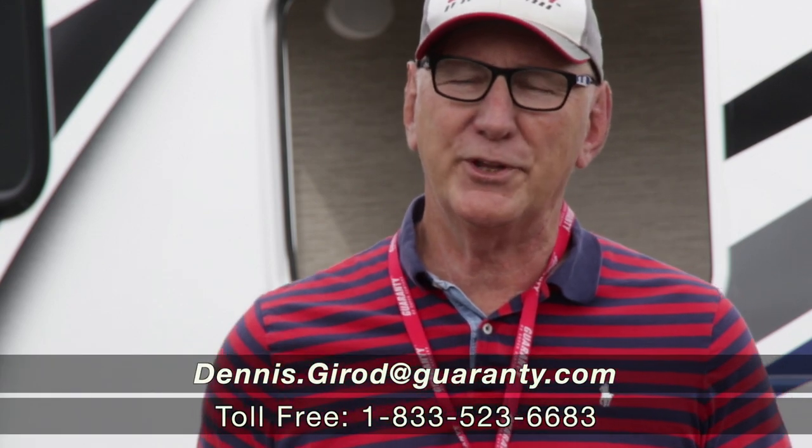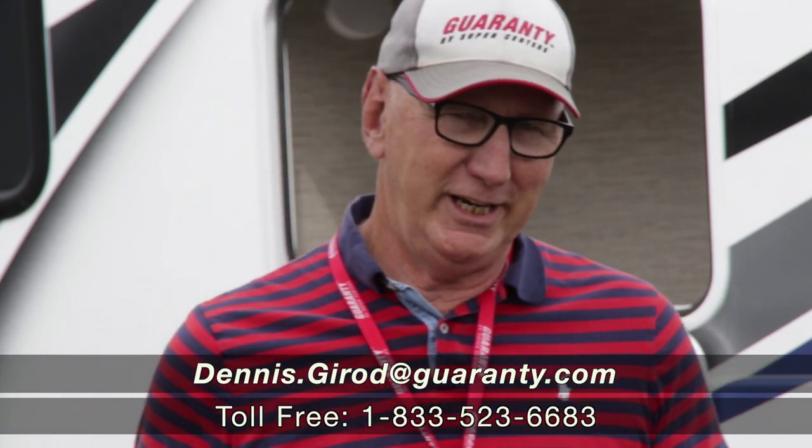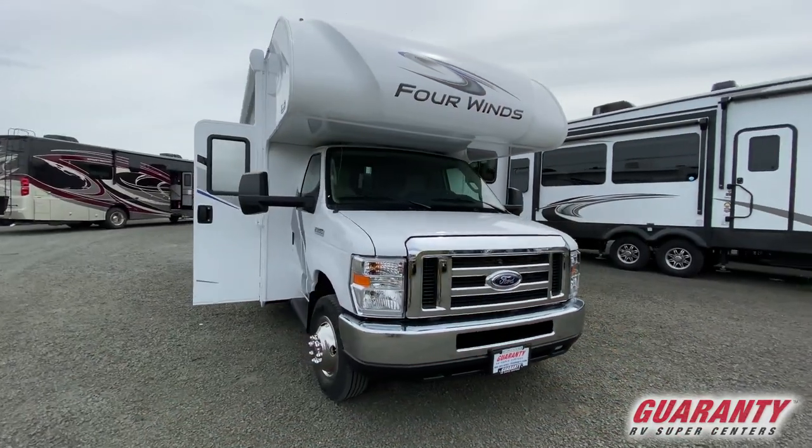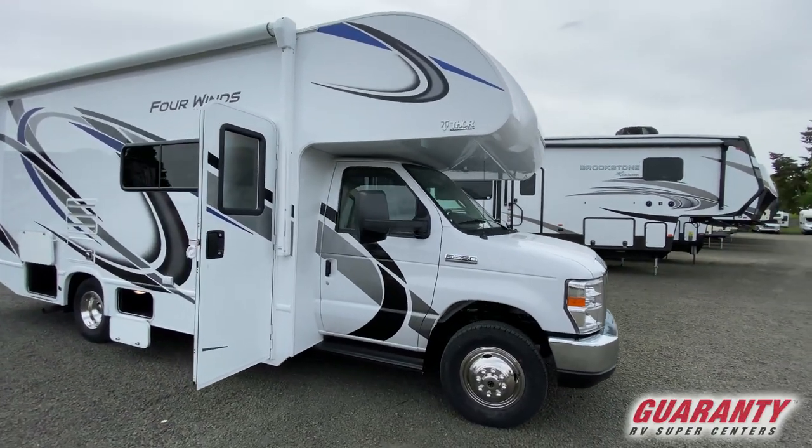Good morning, this is Dennis Girard with Guaranty RV here in Junction City on kind of an overcast day in Oregon. I know that's hard to believe after our sunny days, but it's a little overcast. This is a 2021, brand new off the line from Four Winds — the Four Winds 24F.